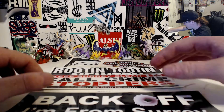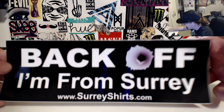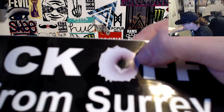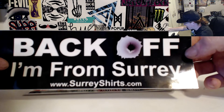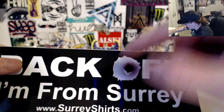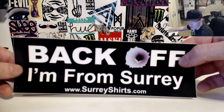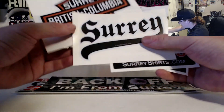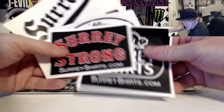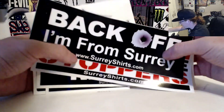There's a Canadian flag with a guy locked up behind bars in the maple leaf — pretty rad. And the last sticker, which is my favorite of them all, is Back Off I'm from Surrey. Just was talking about shootings in Surrey and look at that — they've got a bullet mark right there. Back Off I'm from Surrey, www.surreyshirts.com. I think they added the bullet mark later. Surrey Shirts has tons of different stickers and apparel — every logo I showed you they also have on t-shirts, hoodies, hats, and more.